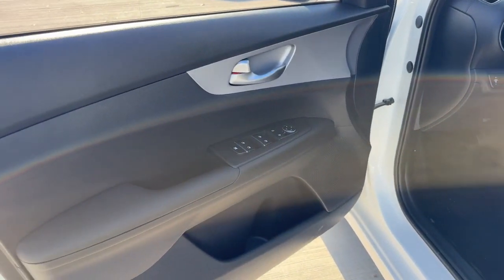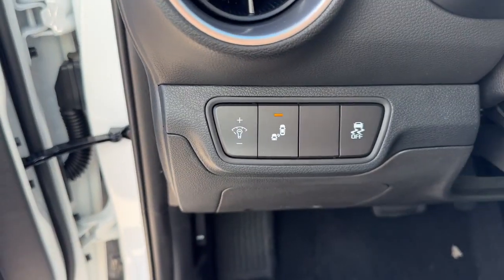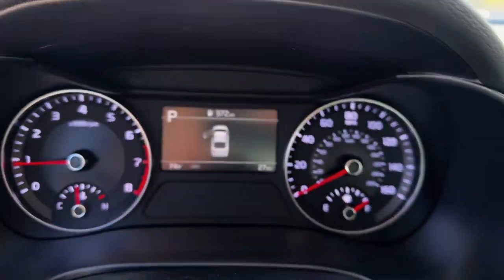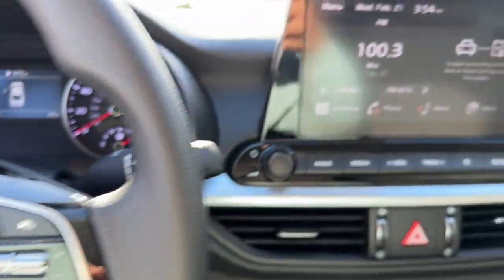The following are some of this vehicle's highlighted options: intelligent auto on-off high beams, pre-collision system, lane departure warning, keyless entry, backup camera, premium sound system, lane keeping assist, steering wheel audio controls, alarm, and Bluetooth connection.